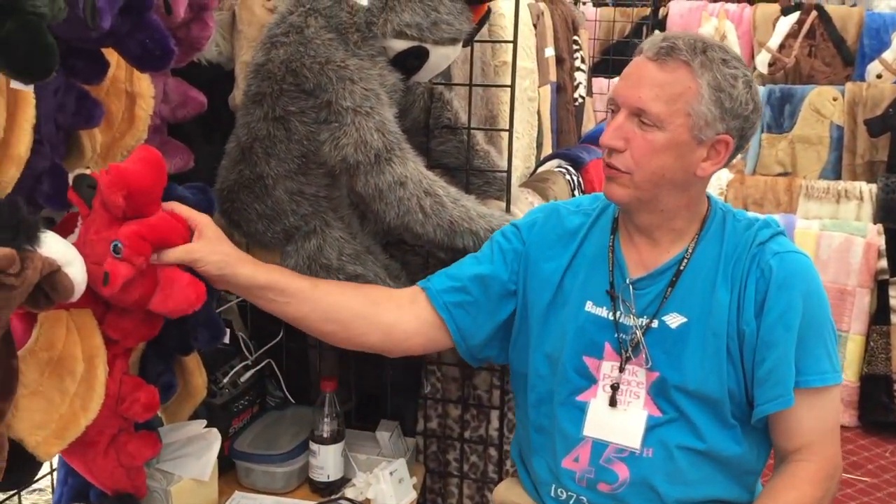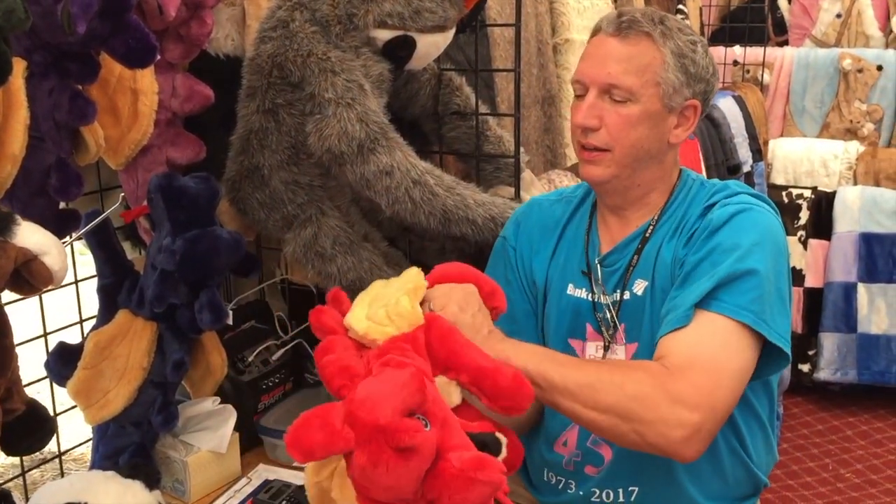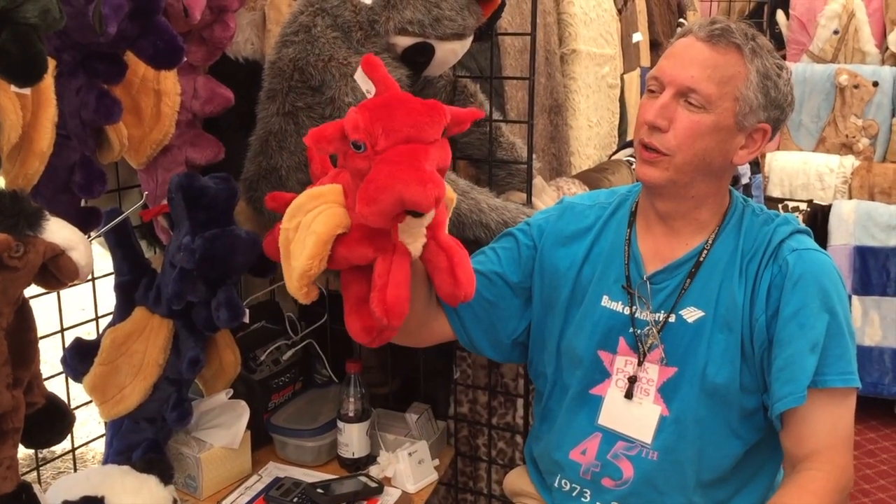We make a lot of puppets. These are stuffed, but they're also a puppet, so you can reach in the stuffed toy and make the puppet work. Oh, he's adorable! Thank you.